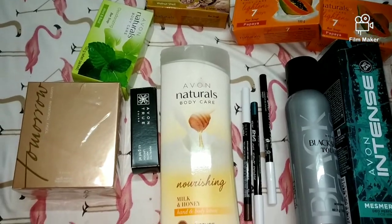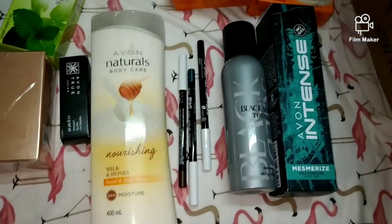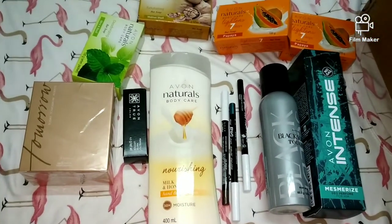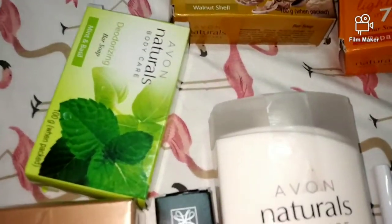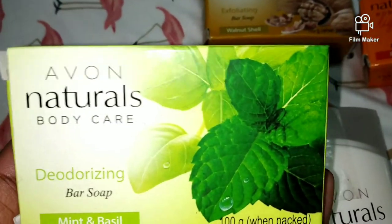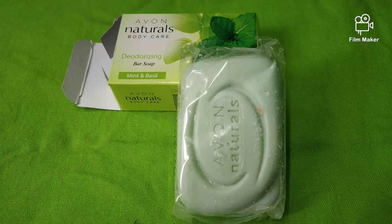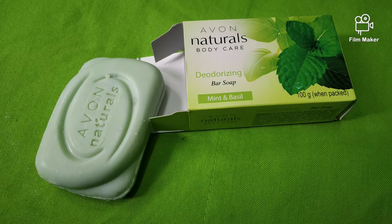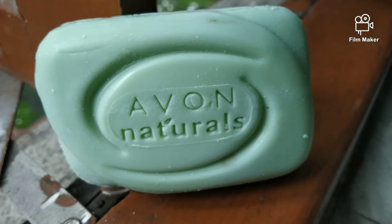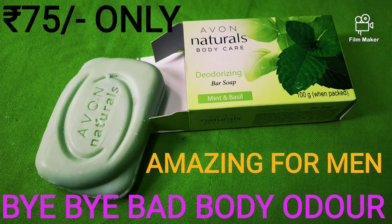Moving on, I have many things from Avon. You can see here some soap — this green soap is Avon Naturals Deodorizing Bar Soap. OMG, this is my mom's favorite soap! It means my mom is a very simple person, but once he used this Avon Naturals deodorizing soap he became a fan and always reorders it. I will give you a link in the description box so you should check it out because it's very good.